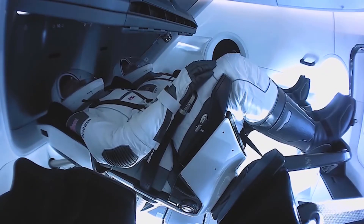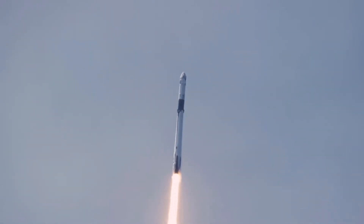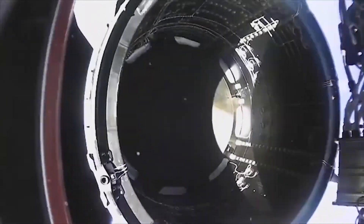SpaceX Dragon, we're go for launch. Let's light this candle. Three, two, one.